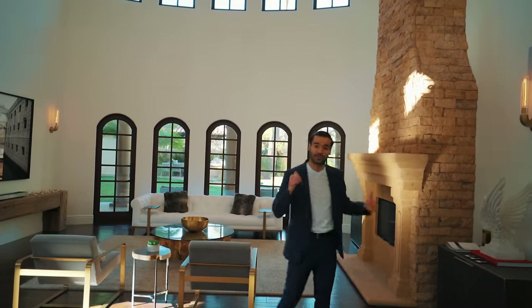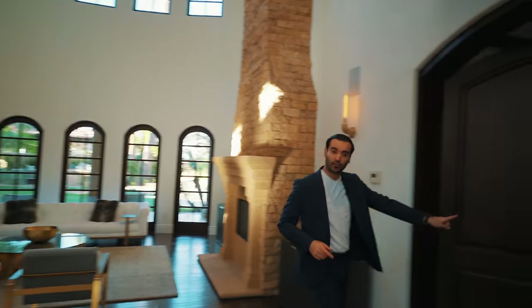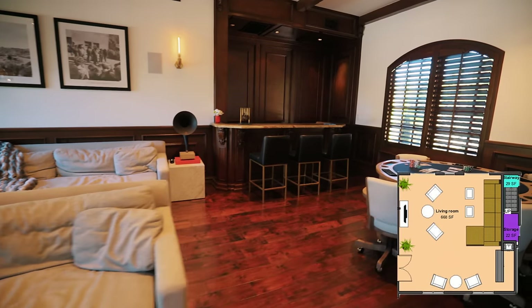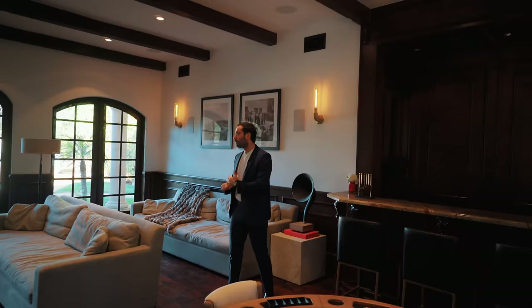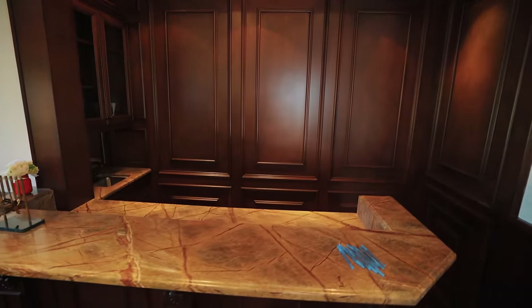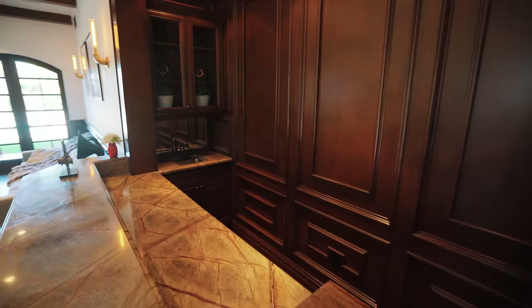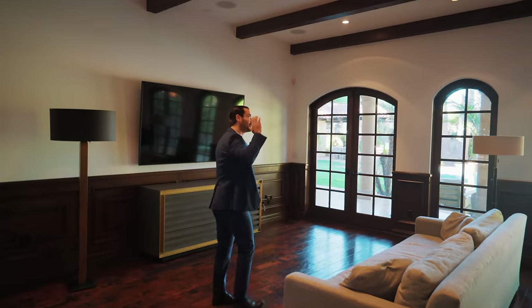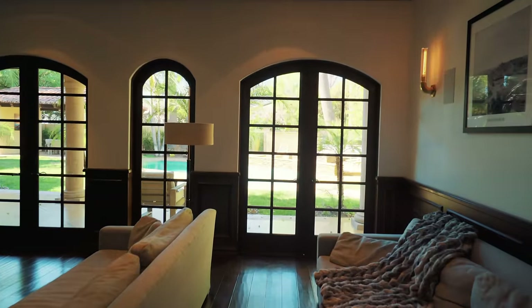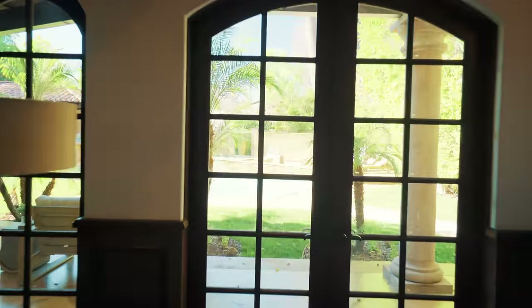As you walk into the property, the first room you're greeted by is the formal living room area, which is incredible and full of details. But first I want to take you to this room right here — the secondary, more informal living room. This is where you would actually hang out. This room feels very cozy with a lot of wood cladding to warm up the space. You have a nice little bar area, a spot for the TV, wood beam details, and arch windows which we'll see throughout the property.